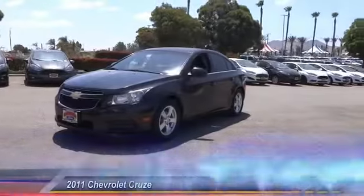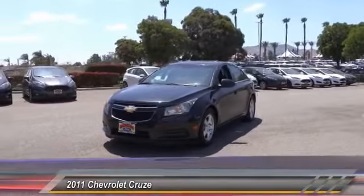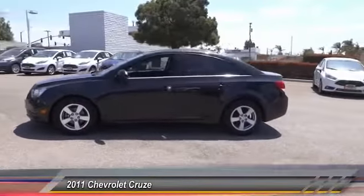The 2011 Cruze. The Cruze Blueprint calls for more than you'd expect and is priced below $15,000. This vehicle has less than 80,000 miles.